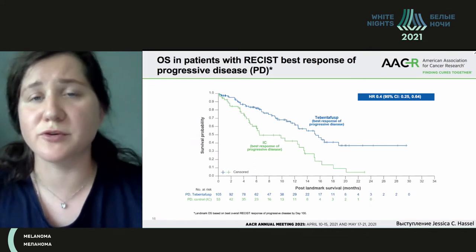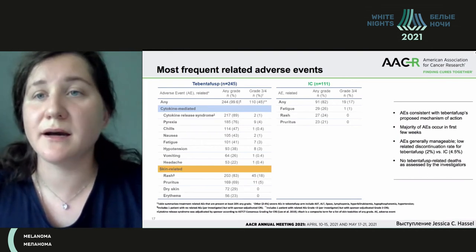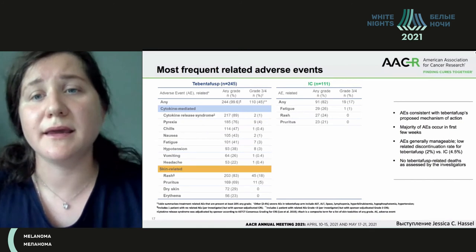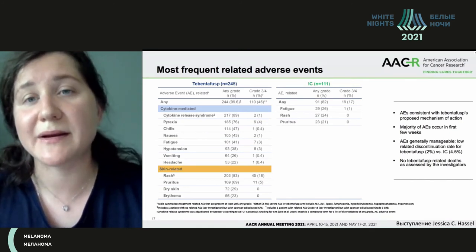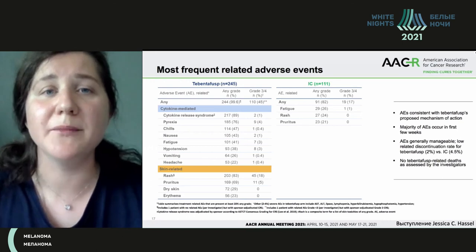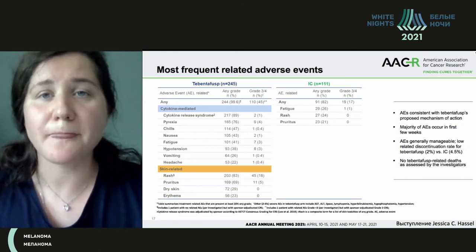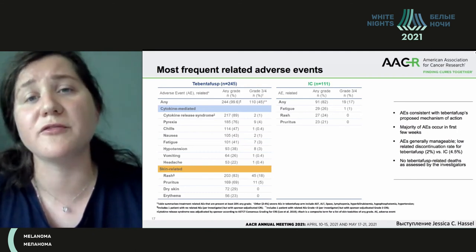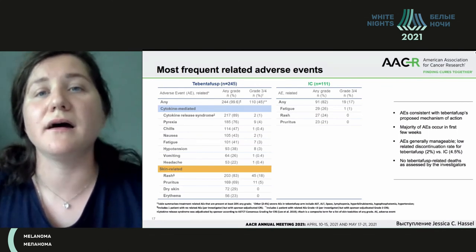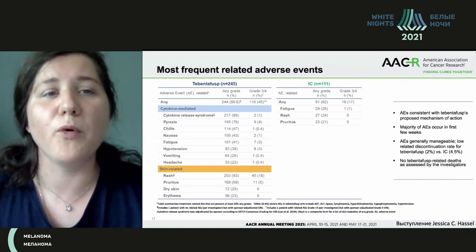That is a phenomenon of this drug that should be studied in more detail. When talking about treatment, we should always remember adverse events, especially novel therapy adverse events. When we studied this trial, we were very scared to use this agent. We participated in that clinical trial and were concerned about how patients would tolerate it. There were no registered deaths when treating with this drug, but 99% of patients had adverse events of grade 1 and 2, and 45% had grade 3 and 4.